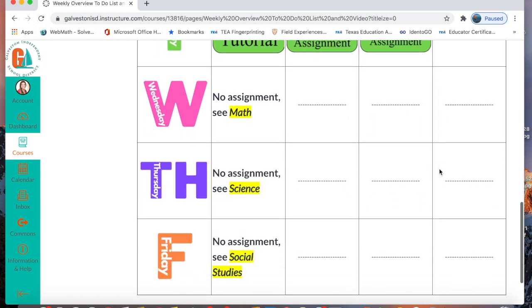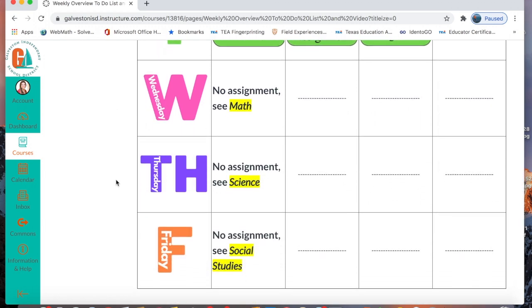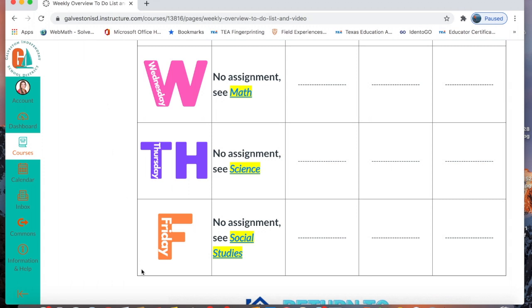Now as we go down, you see that on Wednesday, Thursday, and Friday, you don't have any assignments in reading and writing. But what it does tell you is that you are going to go to a specific course to see your assignment. So on Wednesday, Thursday, and Friday, you will see the course that you need to click. Now when you mouse over whatever subject is highlighted in yellow, you're going to click it and it will take you to what course you have for that assignment.